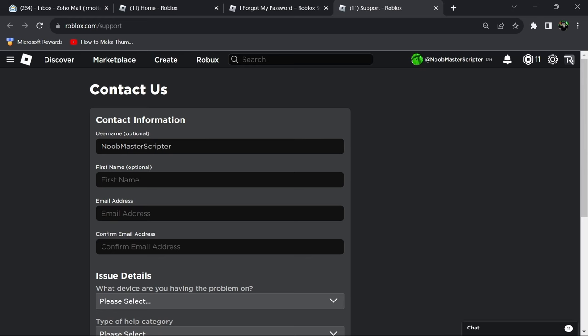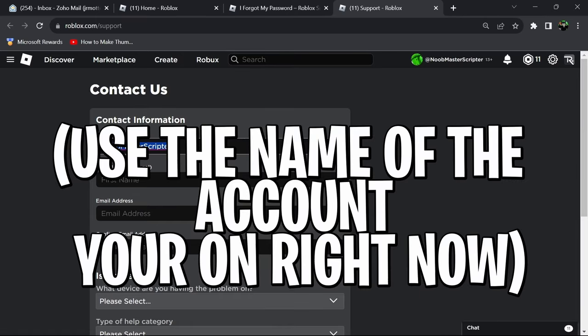Whenever I submitted my first form to get my account back from four years ago, I honestly did not think they'd be able to help. I just wanted to put it out there to see if they would. But Roblox customer support is actually pretty good at trying to help you get your account back.